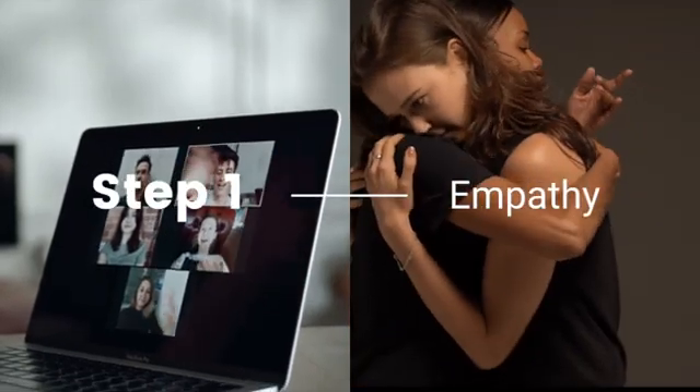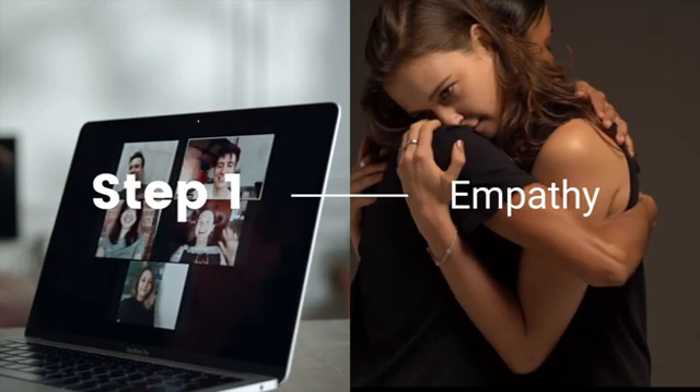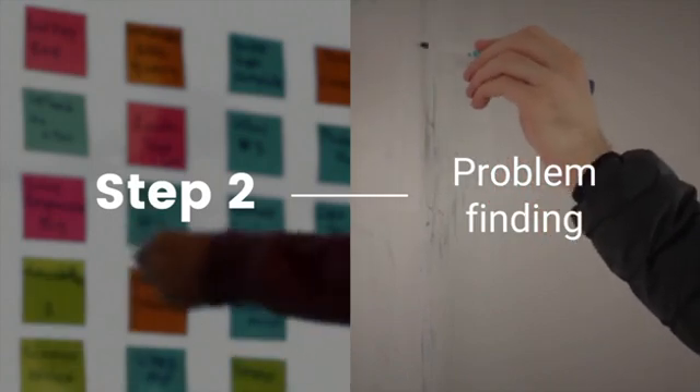Step one is to empathize with others. You will have a better grasp on the meaning of empathy and learn some ways to empathize with others. Step two is to interpret data and get to the bottom of a problem.